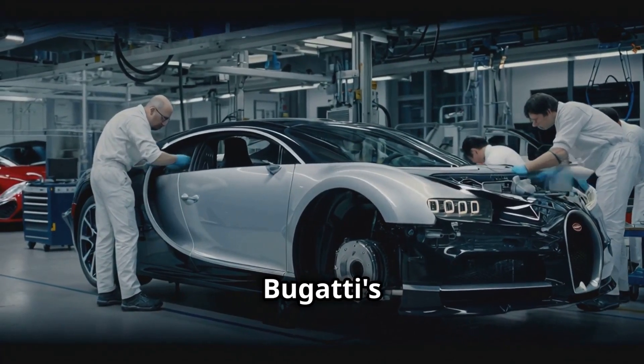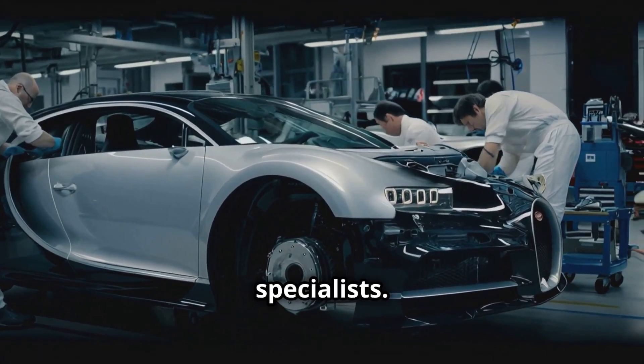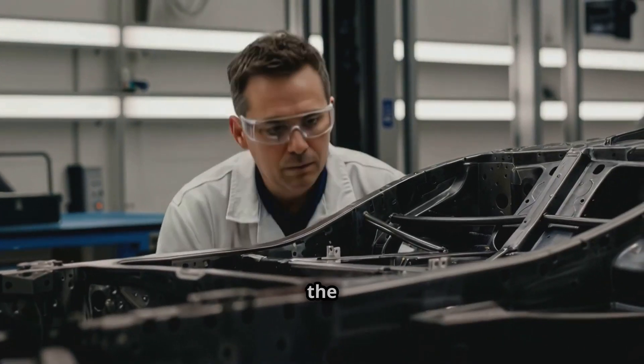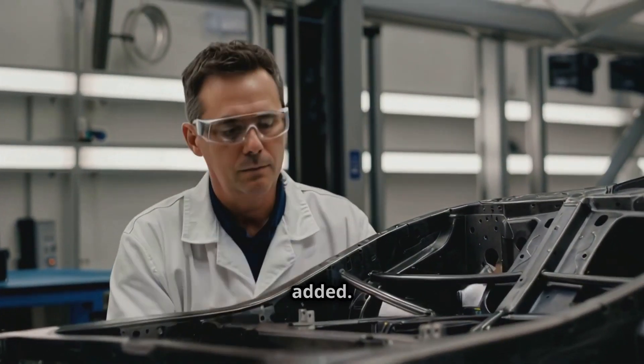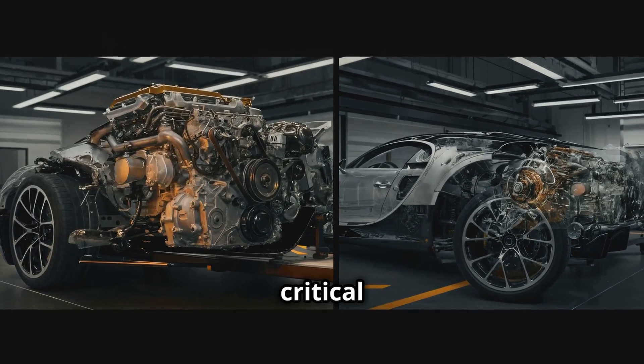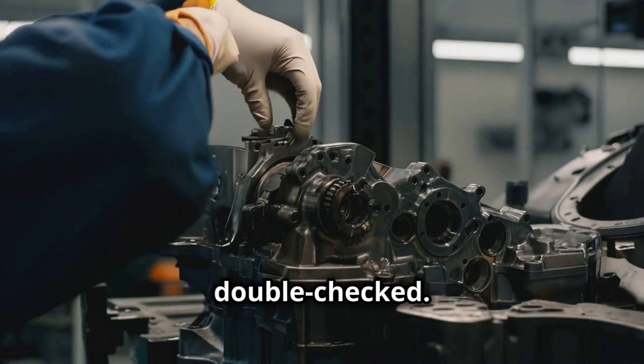Unlike traditional assembly lines, Bugatti's cars are entirely handcrafted by a team of 20 highly skilled specialists. The process starts with the monocoque chassis, which is thoroughly inspected before any components are added. The engine, transmission, suspension, and other critical systems are carefully integrated, with each step meticulously checked and double-checked.